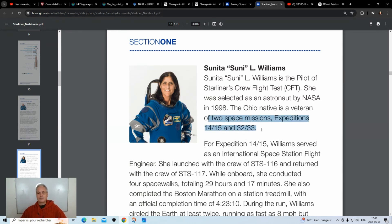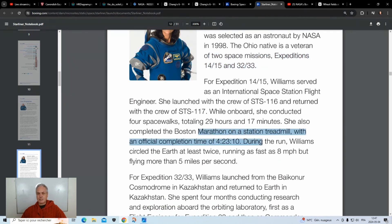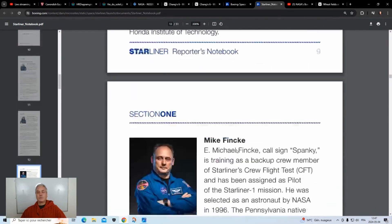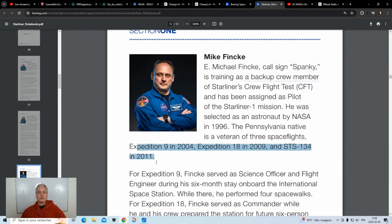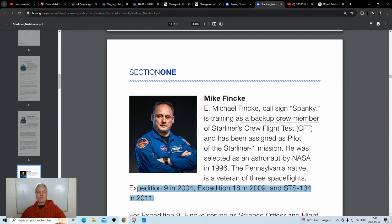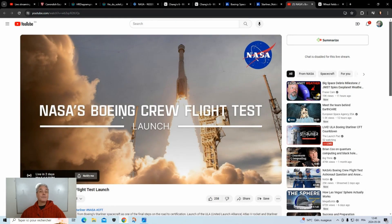Sunita Williams has tons of hours in space and did spacewalks to repair the space station. She flew on expeditions 14, 15, and 32 and 33, with more than four hours of spacewalk work — quite amazing. There's also a third person, Mike, as a backup crew member, just in case. We hope it won't be necessary, but it's always good to have backups. These astronauts went to space between 2004 and 2011, so they are veterans, and it's not because they're older that they cannot contribute. NASA will show the mission launch tomorrow, May 6th at 6:30 PM.